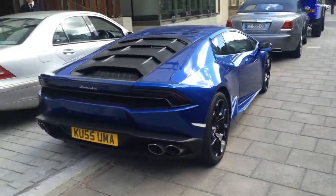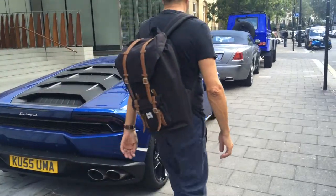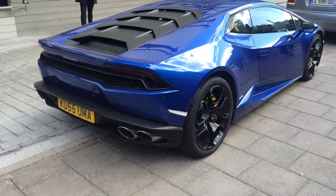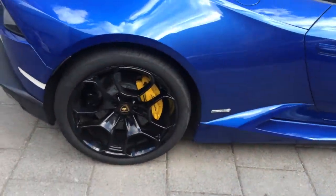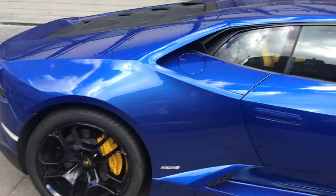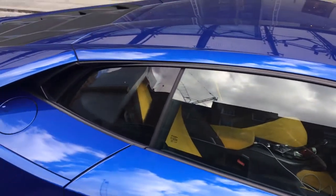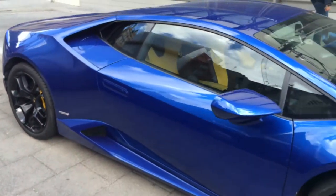Hey, what's up guys? I'm at that other hotel where that Khalifa Bugatti was parked earlier last week and I just found this Lamborghini Huracan. It's got a really cool color. It's got the yellow blue calipers and interior. It's got this purple on the outside. Looks really sick.